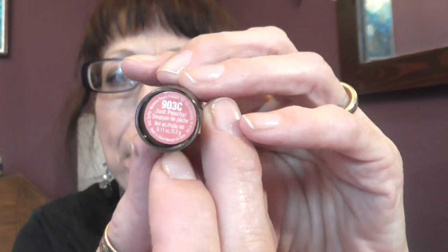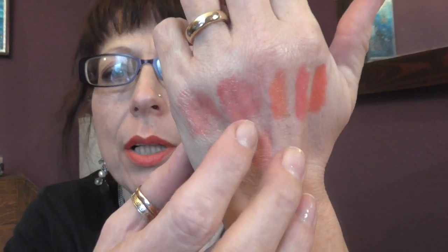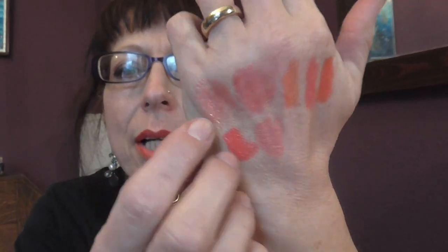The next one is a Wet n Wild and it's 903C, called Just Peachy. This is a matte colour — very matte actually. If you didn't want to wear it fully matte, I have worn it with one of these over the top — that's the Lana Lips and that's the one from Sleek.